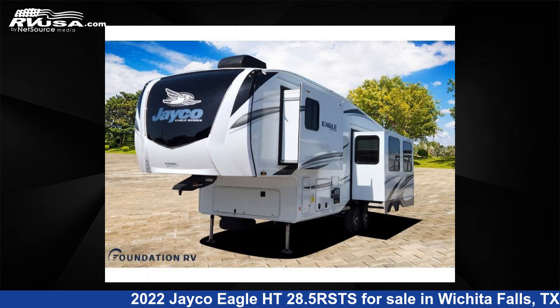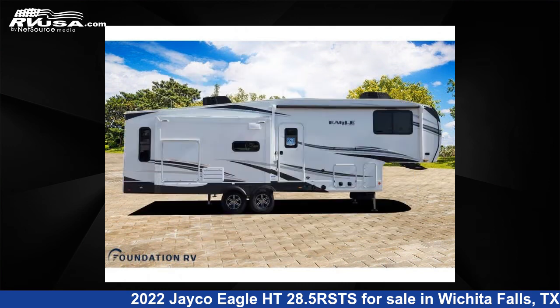This new Jayco is 32 feet 0 inches in length and features three slide-outs, sleeps four, and 81 gallons fresh water capacity.